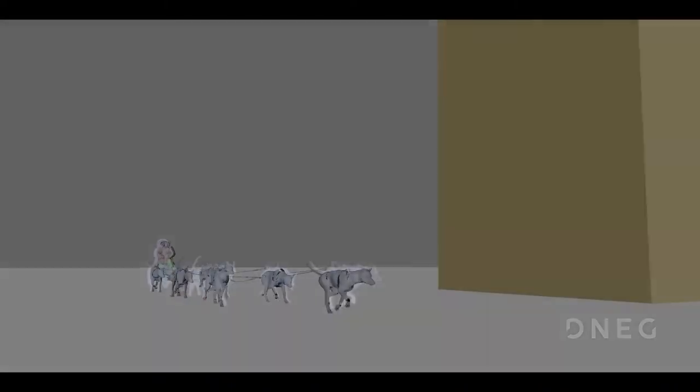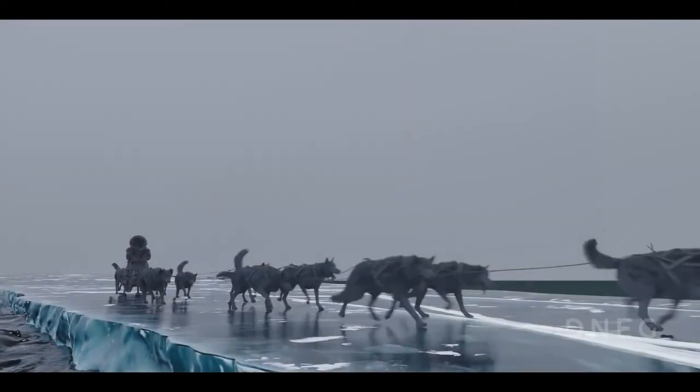The build of the dog wasn't approved until animation had a play with it and until CFX did CFX on top of our animation. Each department is contributing only certain amounts of work before we agree to move it forward.